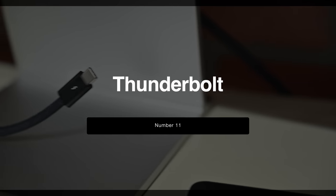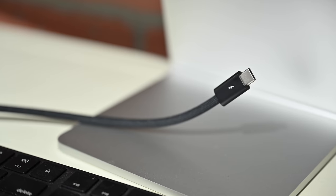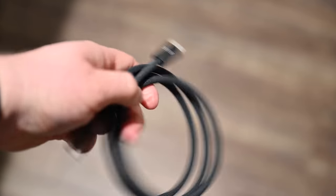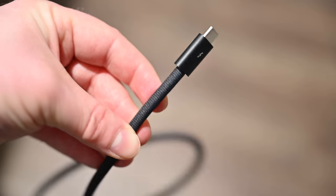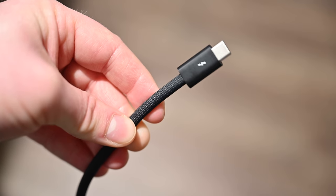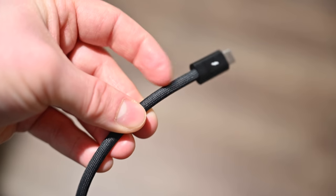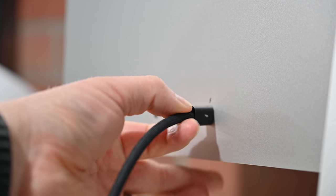Number eleven is Thunderbolt. The Studio Display is a Thunderbolt 3 monitor with a single Thunderbolt port on the back. Apple includes a high-quality Thunderbolt 3 cable with Thunderbolt logos on each end — it's thick and braided nylon, not cheap plastic or rubber. For such an expensive display, it's nice that Apple includes accessories that match the quality of the display itself.